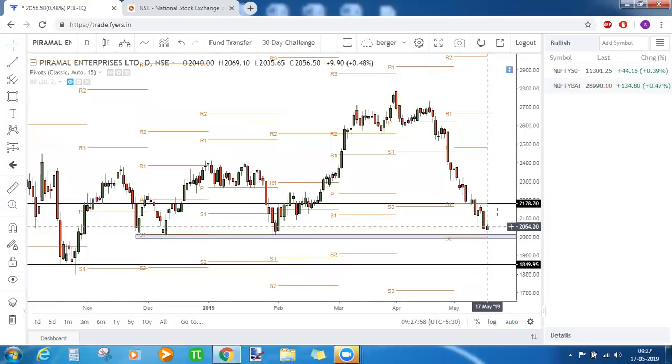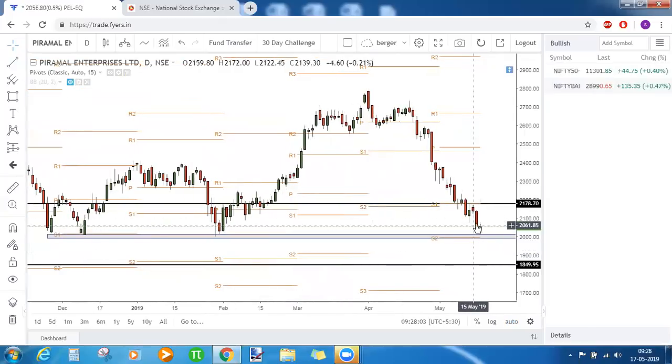If Pyramidal Enterprises bounces back from this support, wait for it to make a bullish candlestick pattern here. On closing of that green candle, you can start initiating bullish positions, keeping 2,000 as your stop loss and 2,178 as your target. On the other hand, if it closes below the support, it will be a short breakout — you can short the futures or buy a put option, keeping 1,850 as your target.